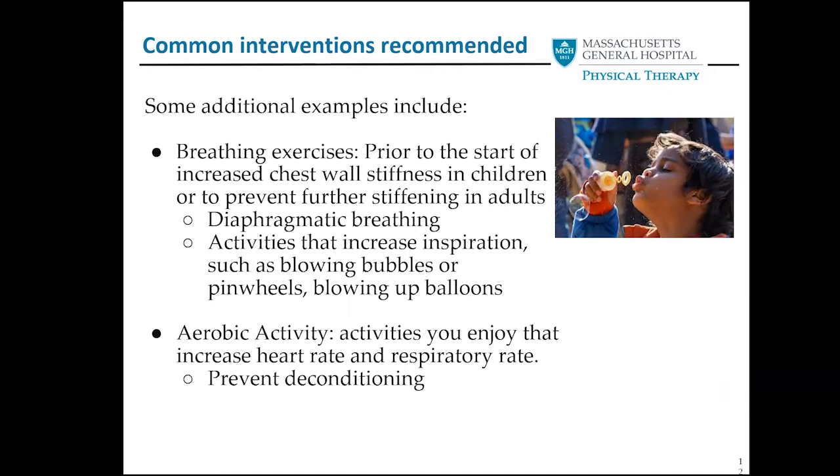Some common interventions we also recommend are breathing exercises. Because stiffness can affect the whole body, we want to make sure the rib cage does not get stiff. Doing things like playing with bubbles, pinwheels, or blowing up balloons is good to help prevent further stiffening. Breathing exercises help facilitate chest wall expansion in hopes of delaying rib cage stiffness — a stiff rib cage prevents full lung expansion and results in restrictive lung disease. Muscles of respiration, as well as major muscle groups, can be optimized with regular aerobic activity. If your leg and arm muscles are more fit and able to extract oxygen from the bloodstream, it reduces demands on your heart and lungs.